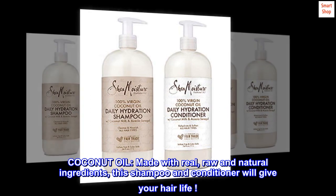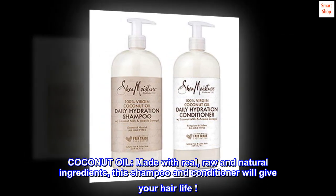Coconut oil. Made with real, raw and natural ingredients, this shampoo and conditioner will give your hair life.